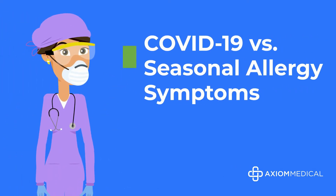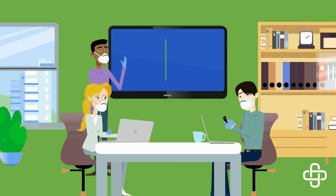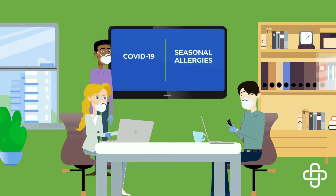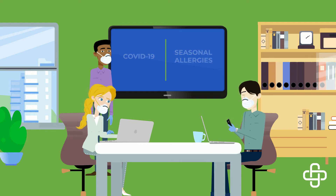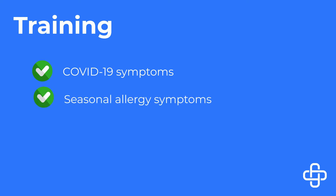Welcome to COVID-19 versus seasonal allergy symptoms by Axia Medical. COVID-19 and seasonal allergies share many similar symptoms. As it may be difficult to tell the difference between the two, testing may be required to confirm your diagnosis. In this training, we'll review COVID-19 symptoms, seasonal allergy symptoms, and common shared symptoms of both.